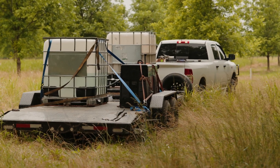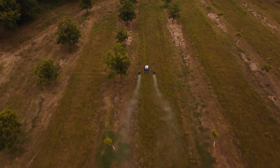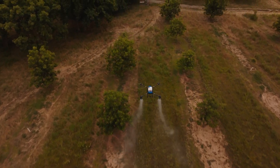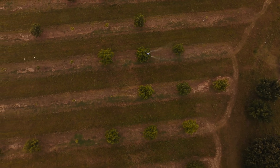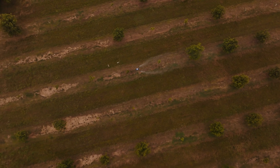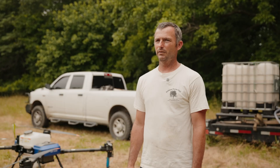We got the bugs worked out as you do with anything new. My ground rigs do so much volume and water — I don't think we'll ever beat that coverage because of the big air blasts they use. But I definitely see the drone taking the place of my airplane very easily.